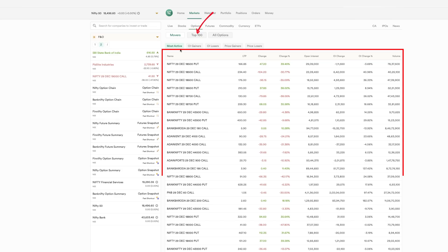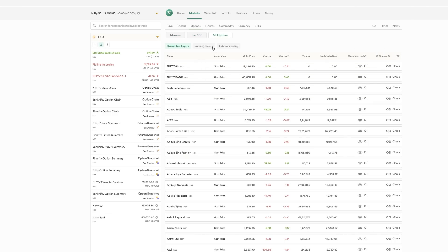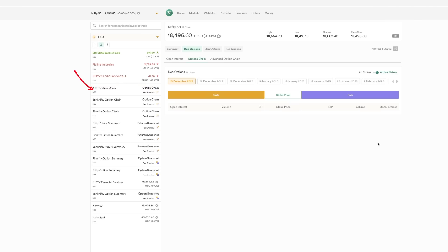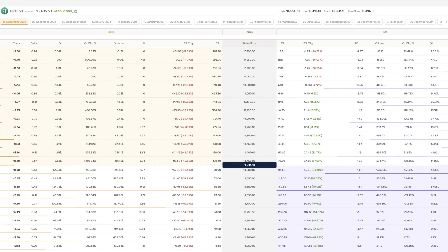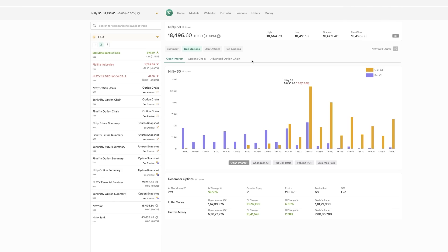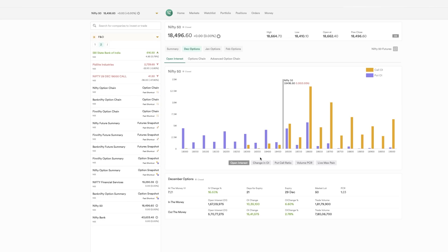For options, you can check the most active strikes, OI gainers, OI losers, top 100 contracts, and all options. You can see January expiry, February expiry, and use the option chain. Normally we use a separate website for these things, but the fact that everything is integrated into the brokerage website itself is amazing. They also have an advanced option chain feature — I personally don't use it much, but the majority of option buyers and sellers will find it useful.